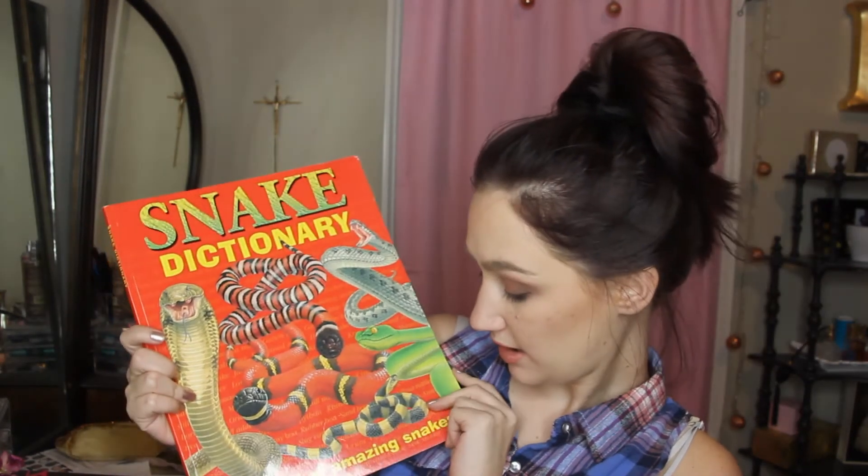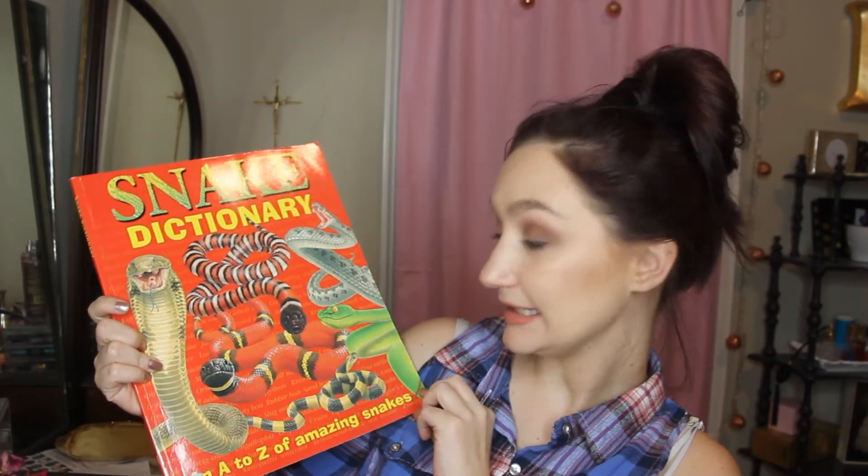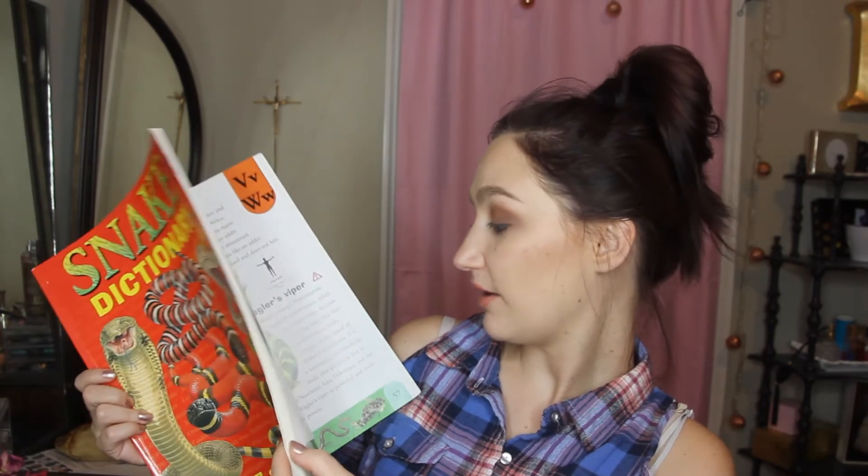The last book is The Snake Dictionary: A to Z of Amazing Snakes. My husband used to breed snakes so he knows all about them, and I thought it would be fun for them to read together.